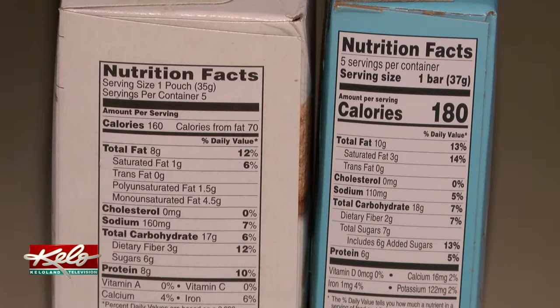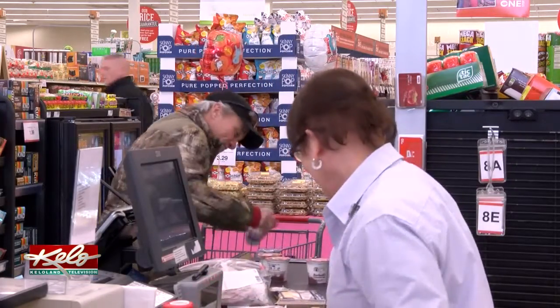She recommends no more than 26 grams of added sugar per day for kids and women, and no more than 36 grams for men per day.